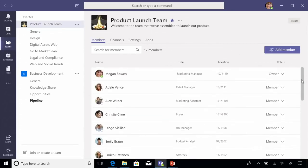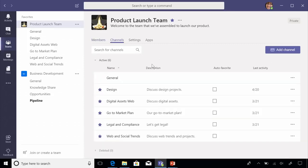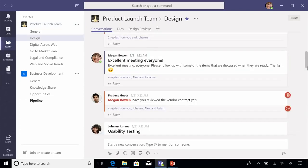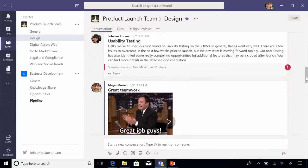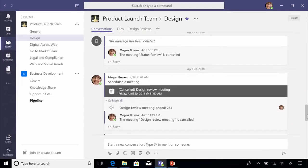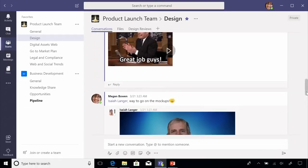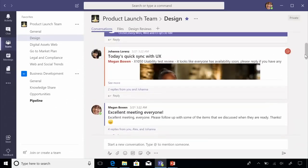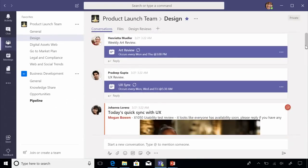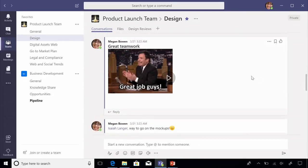Here you see Megan has created a team that acts as a central repository of all the launch activities, so each member has a single workplace to go to and access content. For example, she can go in and see what her design team has been up to in the design channel. Thanks to the persistent chat feature of Microsoft Teams, Megan can quickly come up to speed on what her design team has been collaborating on.